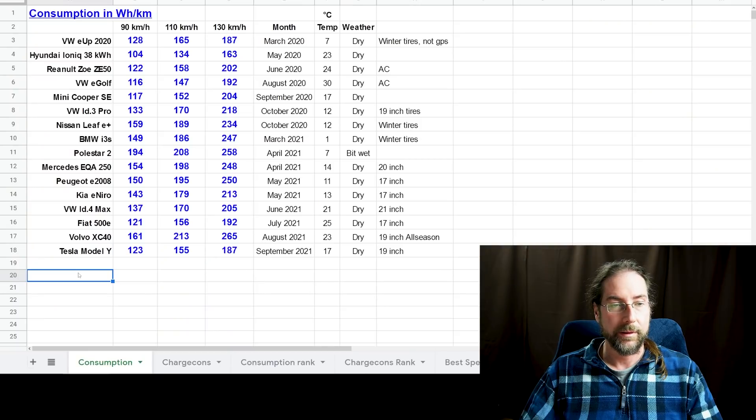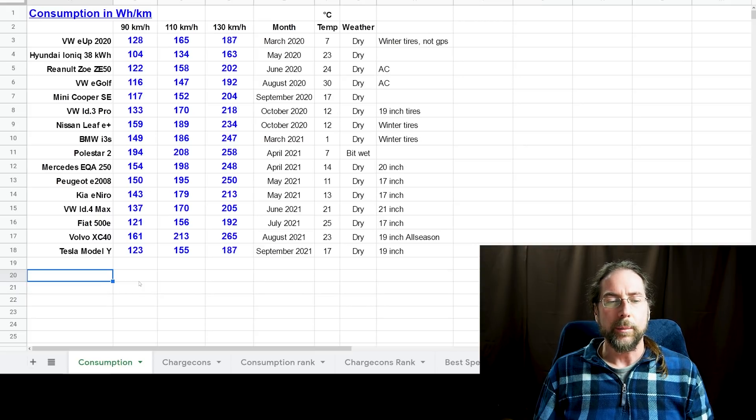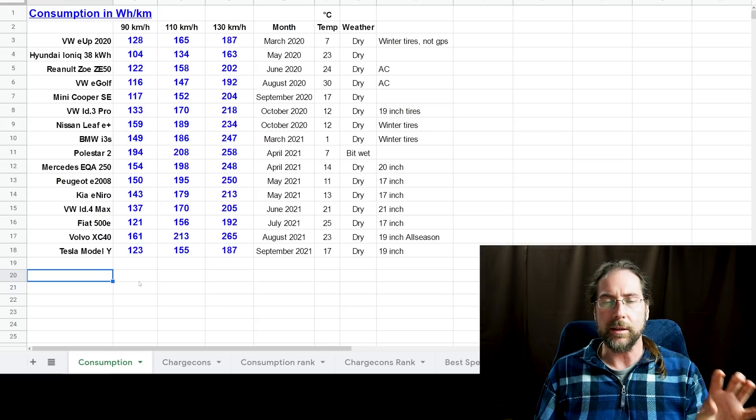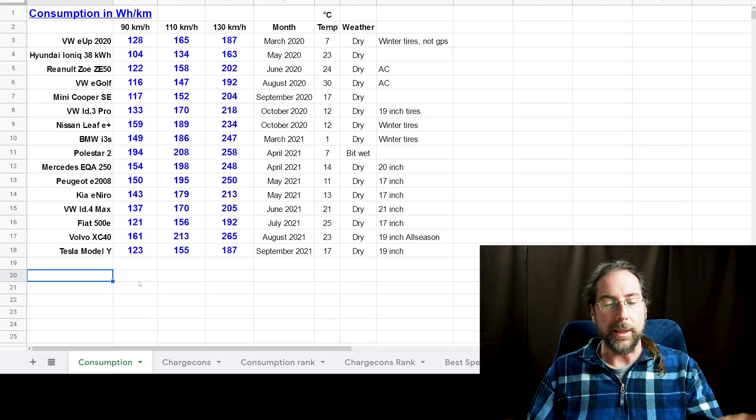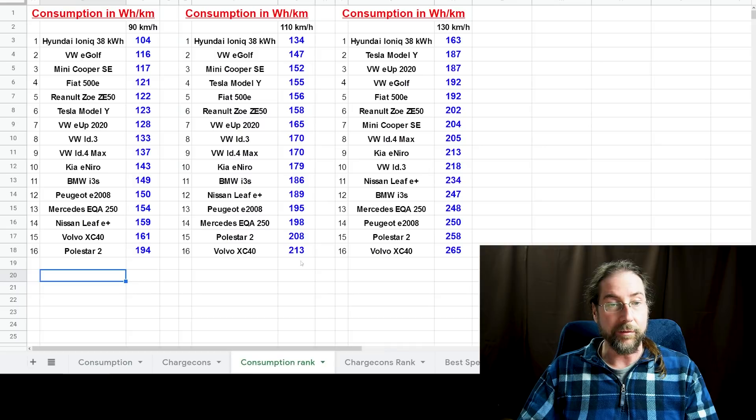I did this with 15 cars. Here is the list of what the car has shown. It's possible that a few numbers here I adjusted because the car was under- or over-reporting trip meter kilometers. In the data I'll show you in a moment for the calculated real consumption, I used what the car was showing and noted the difference. You can see the consumption rankings at different speeds: 90, 110, and 130 kilometers per hour.